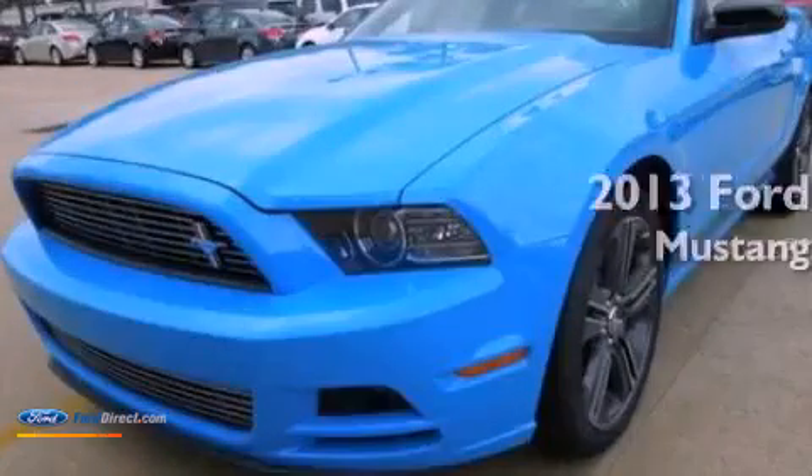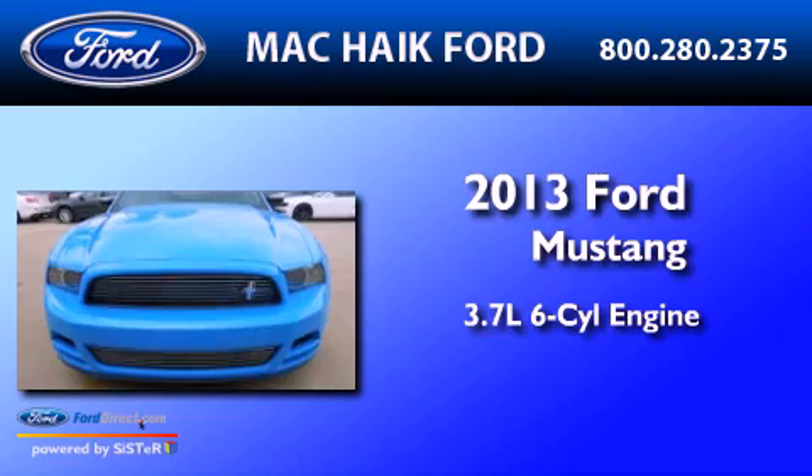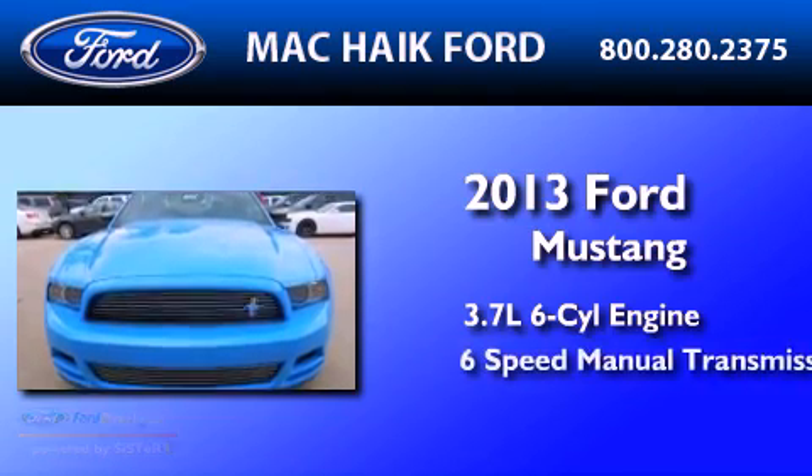This is a brand-new 2013 Ford Mustang. It has a 3.7-liter six-cylinder engine and a six-speed manual transmission.